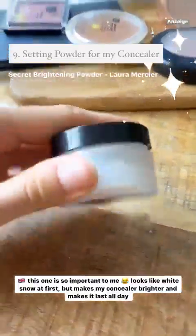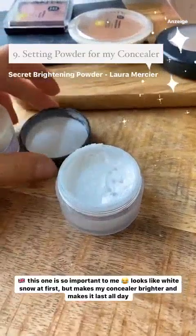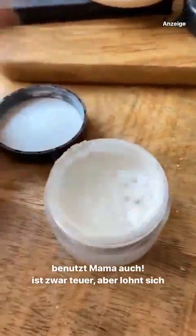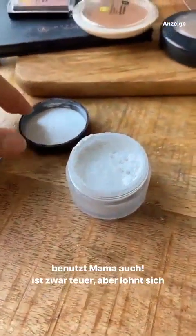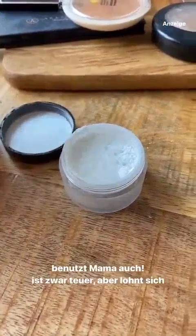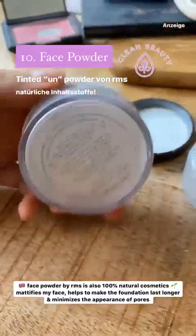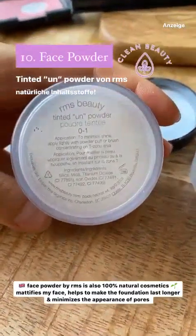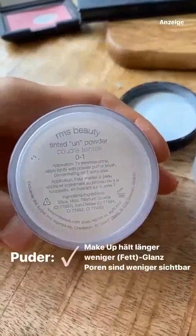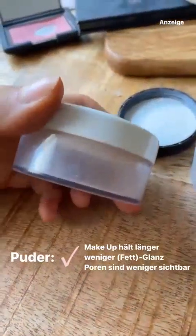Dann mein Gesichtspuder – der ist so leer, dass ich ihn euch kaum zeigen kann. Das ist ein natürliches, vermutlich organisches Produkt von RMS Beauty, Farbe 0 bis 1. Damit pudere ich mein ganzes Gesicht ab – Pudern ist für mich essentiell. Die Palette sieht schon etwas dreckig aus, aber die ist trotzdem gut: ich benutze sie zum Konturieren als Bronzer, auch nochmal unter den Augen, und als Highlighter im Innenwinkel und unter der Augenbraue. Sehr vielseitig, aber auch sehr teuer.